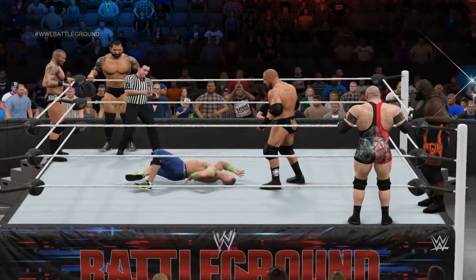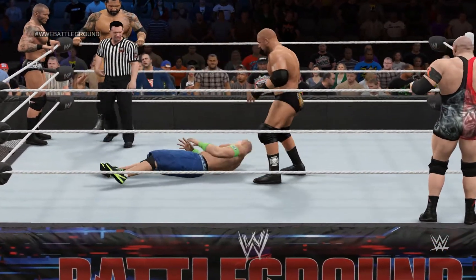He's got him up! Triple H knows how to polish off an opponent. And now it's Triple H with momentum.